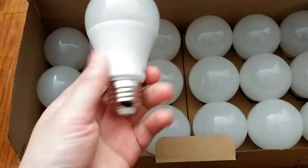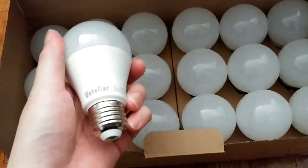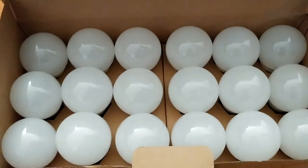It's about the equivalent of a 60-watt regular bulb, but it only uses 20% of the energy, so you can save up to 80% on your electricity bill.